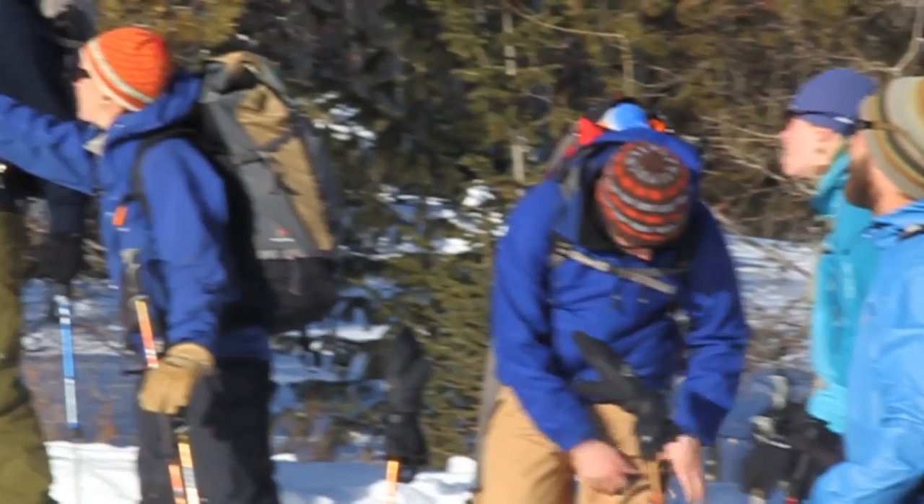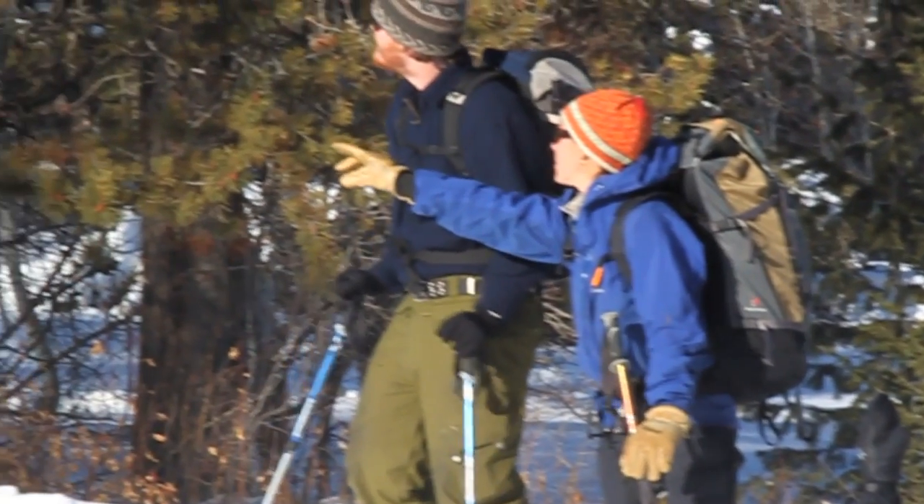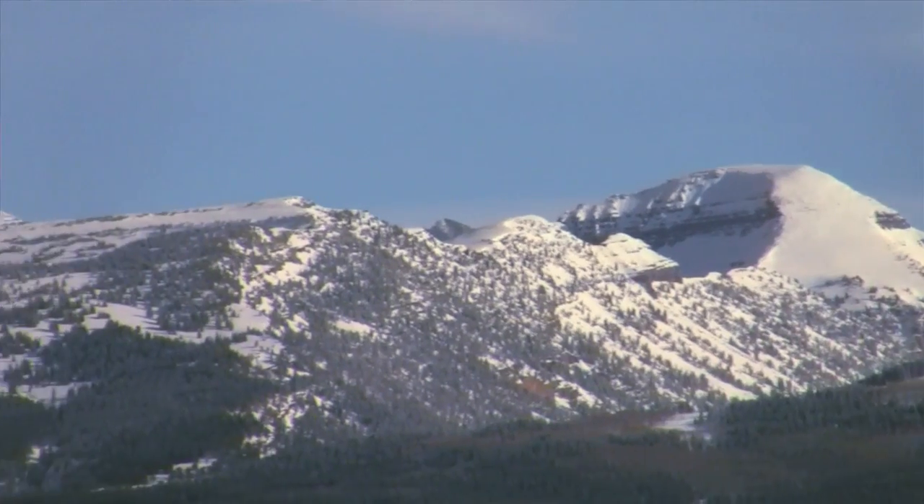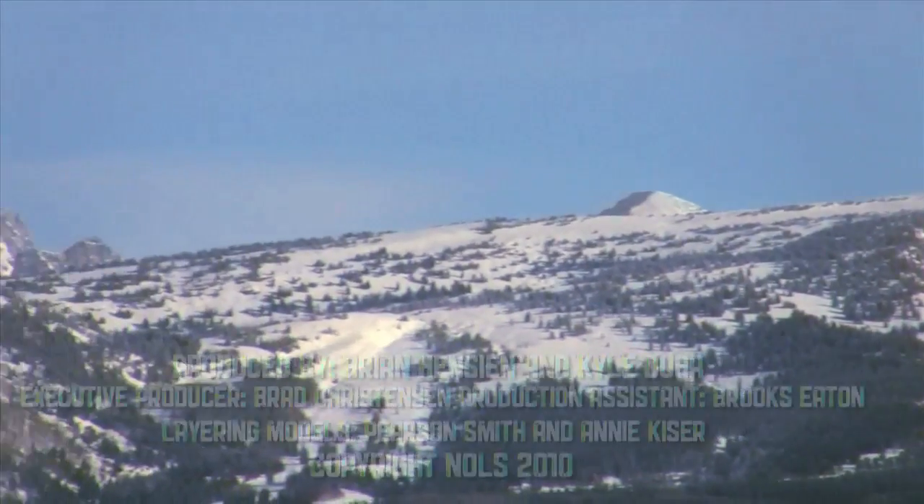We have the majority of the layers we've just talked about available for rent. You can come to your Knolls course without a single layer and be fully outfitted to head out into the mountains.